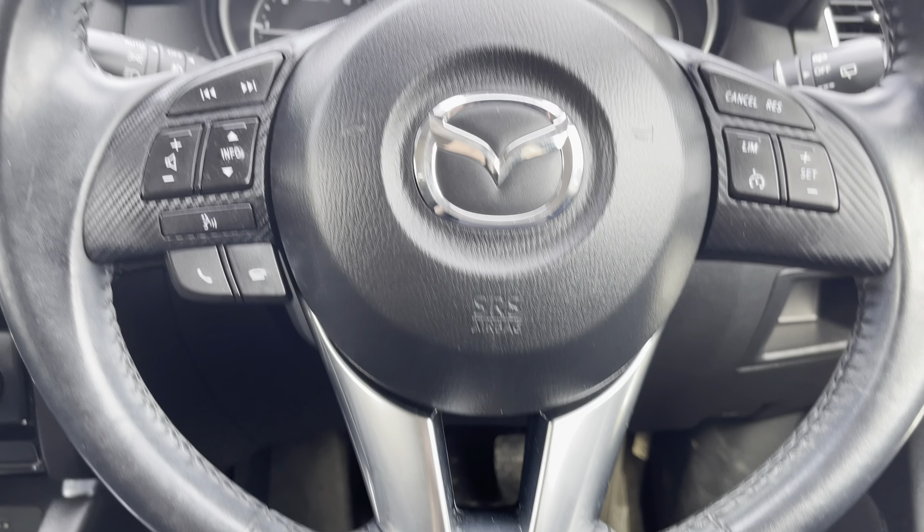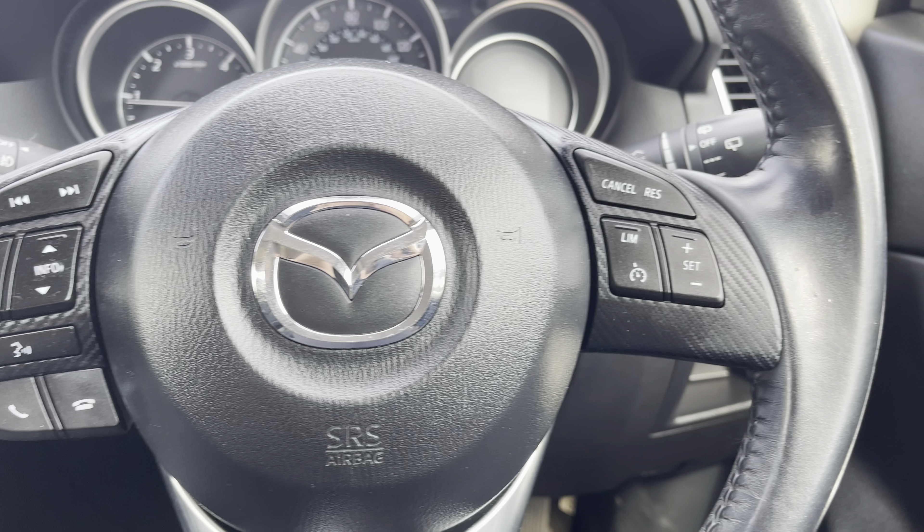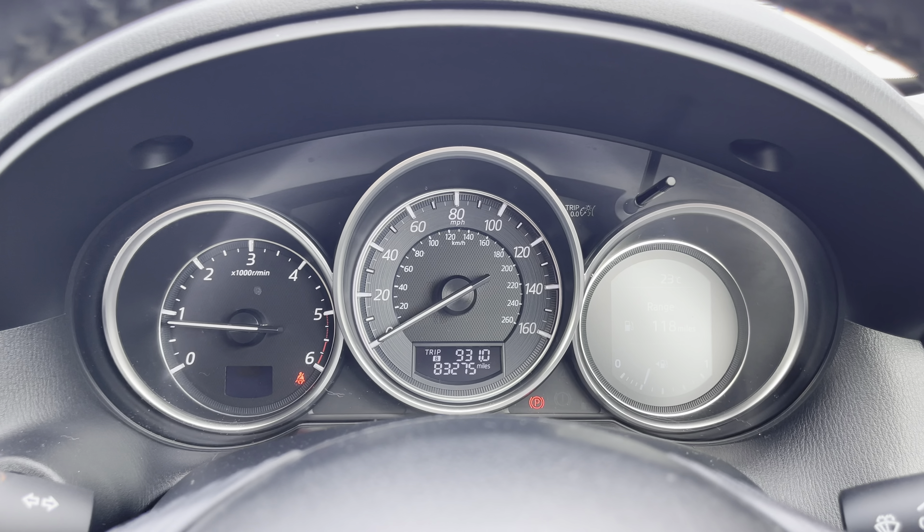Here we can focus on the leather wrapped multifunctional steering wheel, which provides access to some of the vehicle's features such as the cruise control from the comfort of your driving position, and just above we have the analogue dials and digital displays.